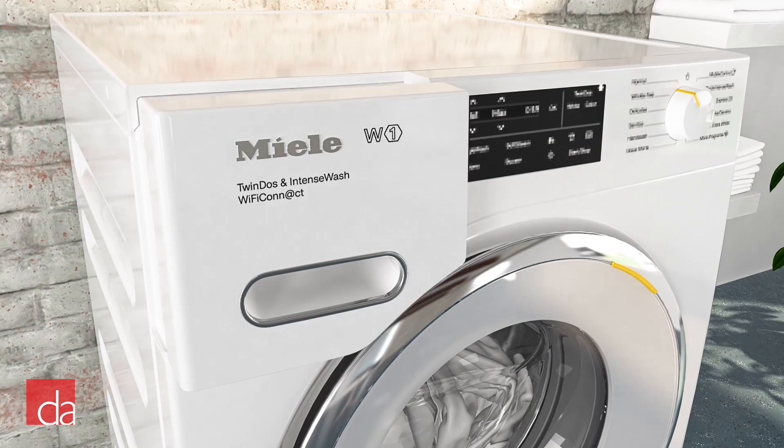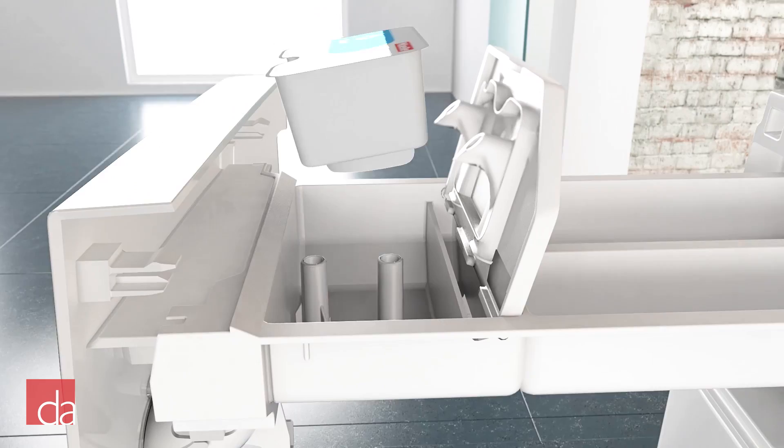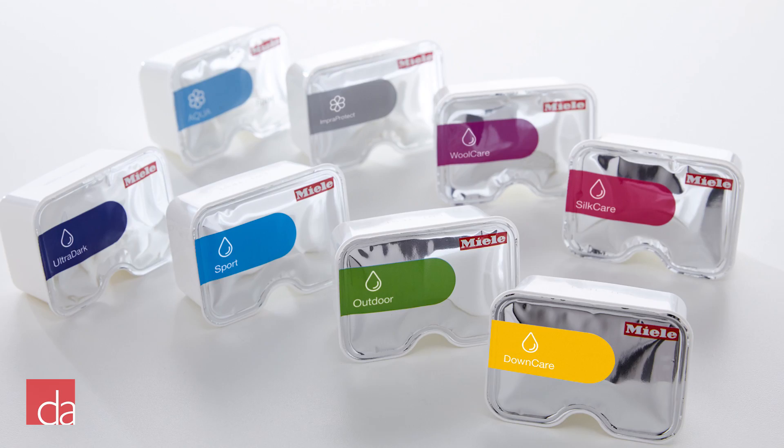Another feature specific to Miele is their cap dosing system. This system allows for specific treatment of your garments using specially formulated capsules, each pre-measured for precise cleaning power. Ingredients are released into the washing drum at the perfect time during the wash cycle for maximum effect. Six unique detergent styles are available: sport, down, outdoor, wool care, silk care, and proofing agent.